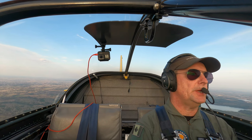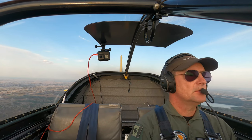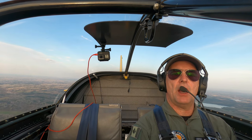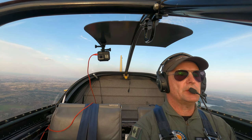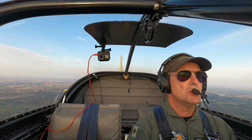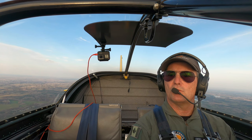Welcome aboard everybody. The plan for today is to go out to Vermilion Bay and land on the grass. I've landed this airplane on the grass in a couple of different places — I've been to Link Crest, I've been to Bundar. That might be it.